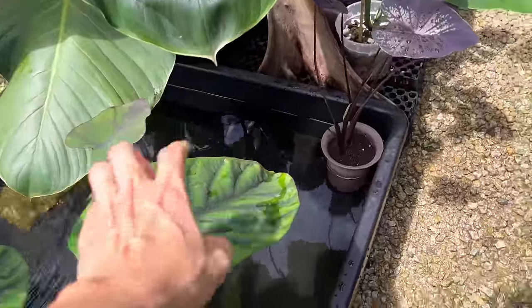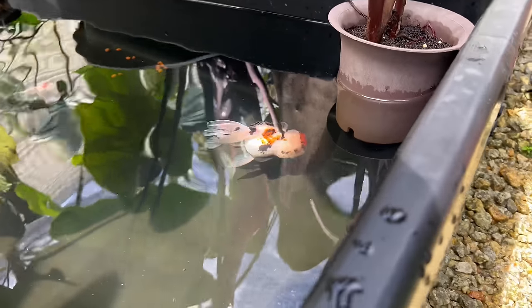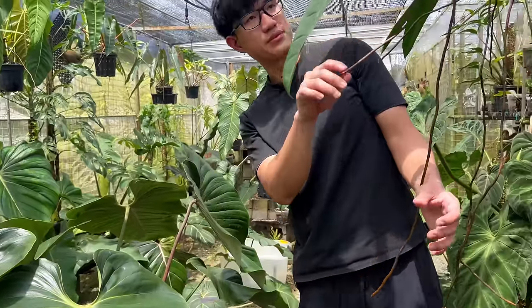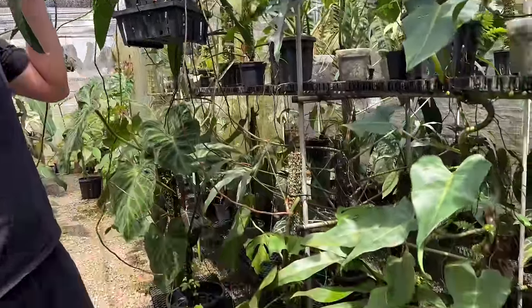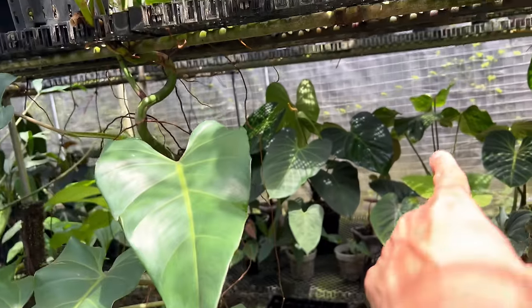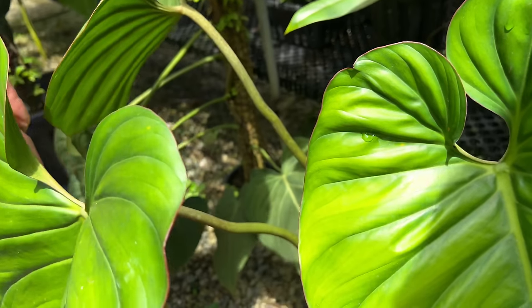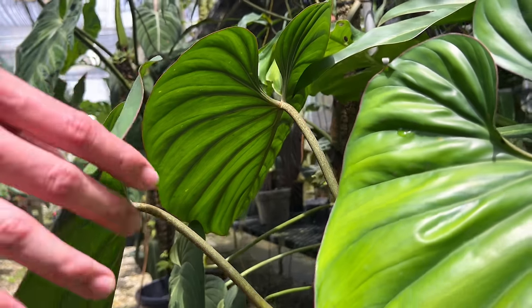Some colocasias are growing in full water from the fish tank - they seem to love it given the nutrients. John finds colocasias grow best under full sun, which really brings out their colors and sizes them up quickly. There's a beautiful begonia nearby, and a Philodendron sp. with a stunning pink edge around its leaves that John also can't quite name.